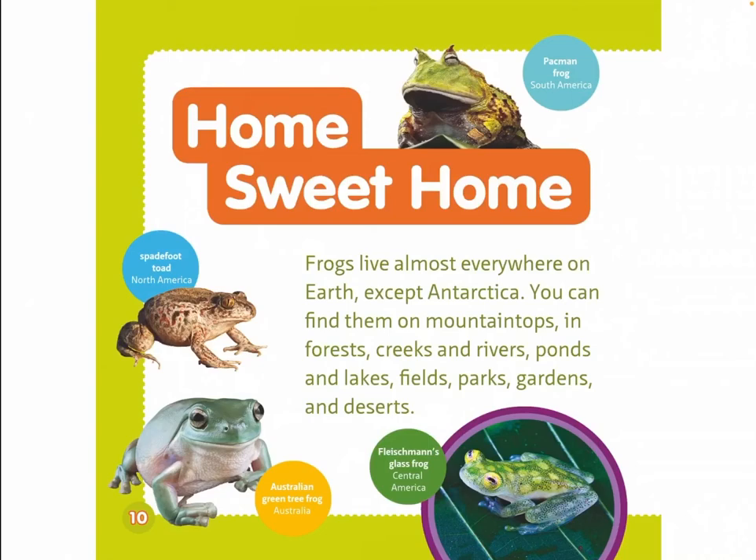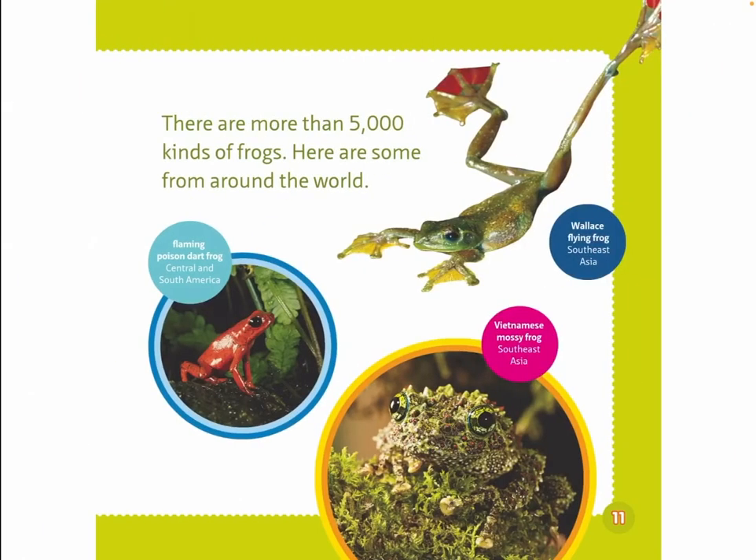There are more than 5,000 kinds of frogs. Here are some from around the world: Peckman frog, South America. Spadefoot toad, North America. Australian green tree frog, Australia. Fleishman's glass frog, Central America. Flaming poison dart frog, Central and South America. Wallace flying frog, Southeast Asia. Vietnamese mossy frog, Southeast Asia.